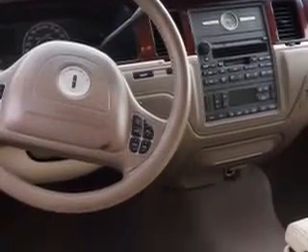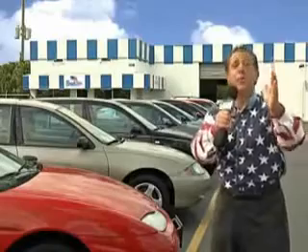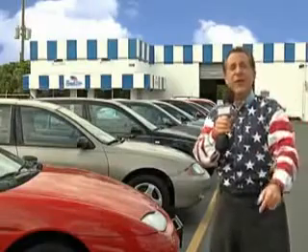Enjoy the drive, have peace of mind, and drive your entire family in this '04 Lincoln Town Car. See us at Beach Cars today. We have a huge selection of cars, trucks, vans, and sport utility vehicles here at Beach Cars.